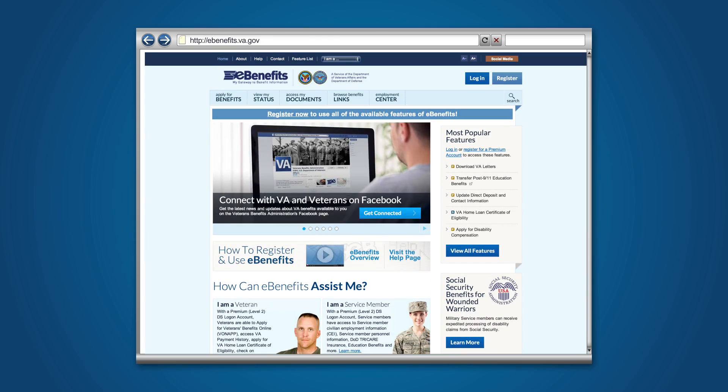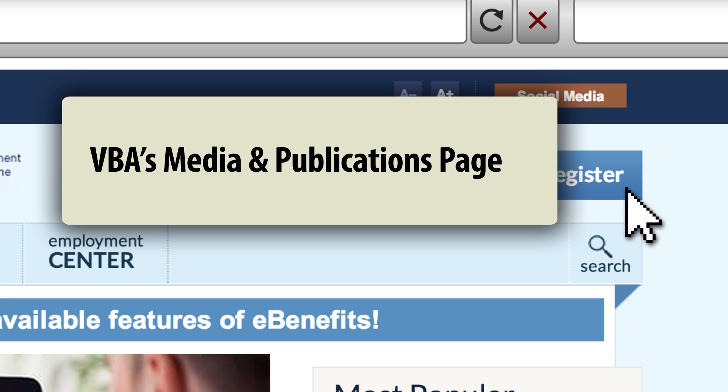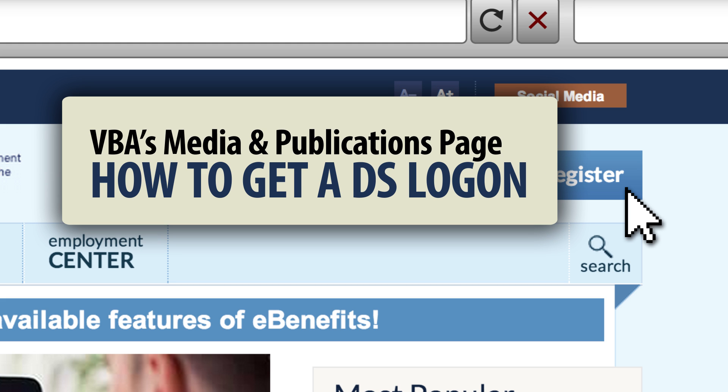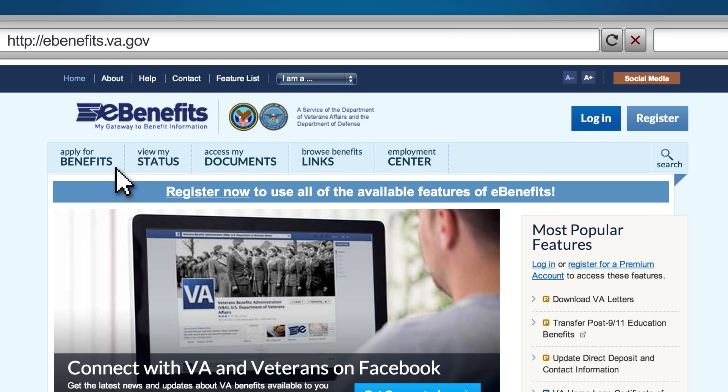Click the Login button in the top right-hand corner. If you do not have an eBenefits account, click Register and follow the step-by-step instructions to set up your account. You can also visit VBA's Media & Publications page to view our How to Get a DS Logon video. Once you are logged in, click Apply for Benefits.